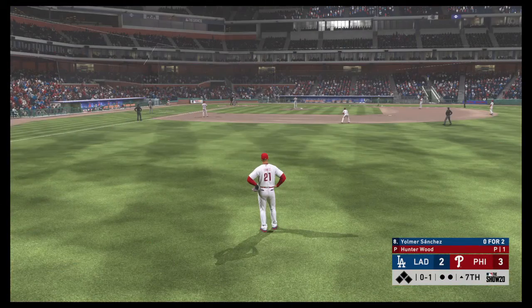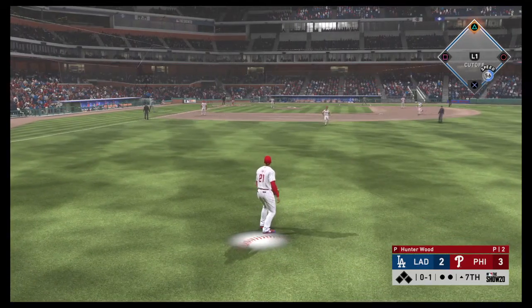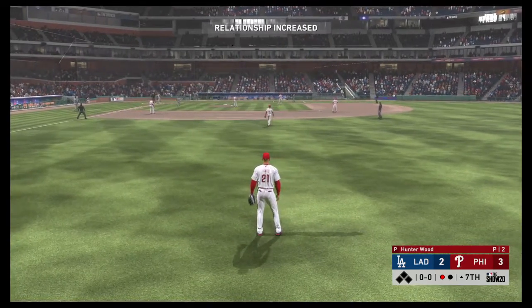Seventh inning ready to roll, and here comes the first baseman, Yomer Sanchez. This thing's far from over even though we're moving into the back end of this game. Only down by one — all they need to do is get this leadoff guy on, and they're an extra base hit away from tying this thing up.